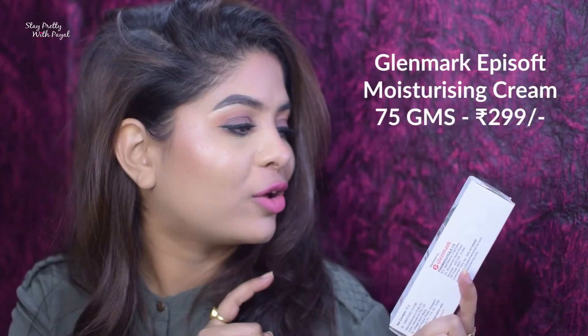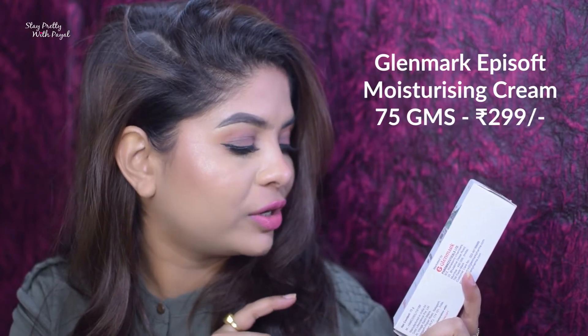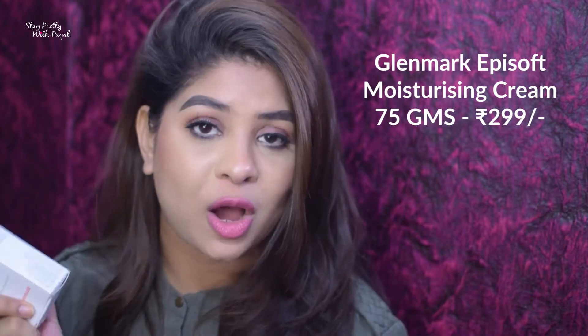There was a request on my channel to recommend a few drugstore moisturizing lotions for acne-prone and oily skin people, so I'm working towards it and this is the proof. I got Apisoft Moisturizing Cream, which is non-greasy. I'm going to try this and let you guys know how it is for oily and acne-prone skin. I need to recommend five, so I'm just hunting for them — stay tuned for that.